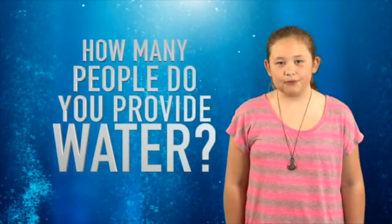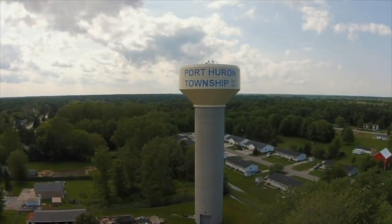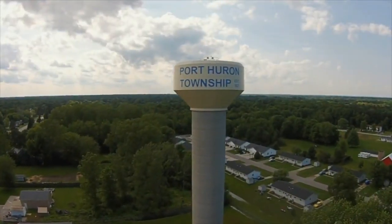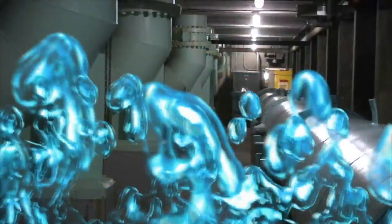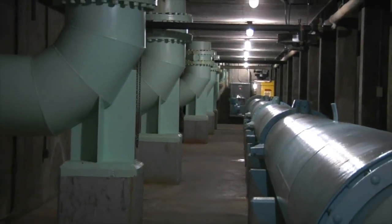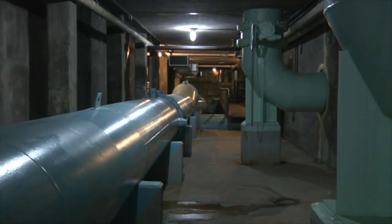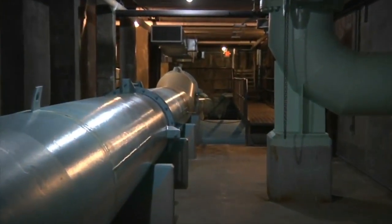How many people do you provide water for? Over 50,000 people receive their drinking water from the City of Port Huron's water filtration plant. Those people live within the City of Port Huron, Fort Gratiot Township, Port Huron Township, Kimball Township and Clyde Township. We're back inside the main building and this piping is the effluent end of the sedimentation basins and it feeds the flume that runs down the length of the building here and turns to the right to feed the plant filters.